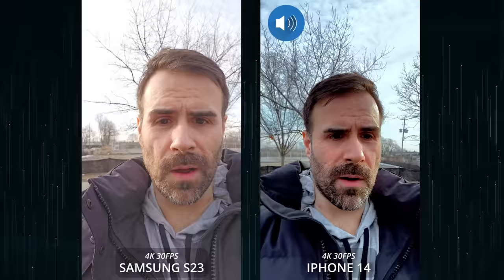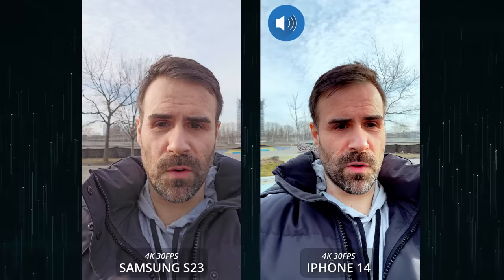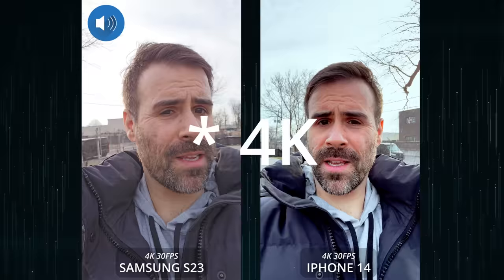The front-facing camera is interesting — the S23 was bumped up to 12 megapixels this year, putting it in line with the iPhone 14. From photos I took, it comes down to skin tones: the iPhone did a better job with my skin, while the Galaxy made it look more yellow. However, I heard from Asian viewers that the Galaxy tends to do better with Asian skin tones. For front camera video, the Galaxy can shoot UHD 30 while the iPhone 14 is limited to HD 30.